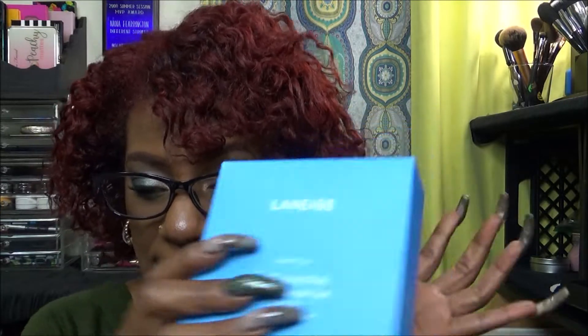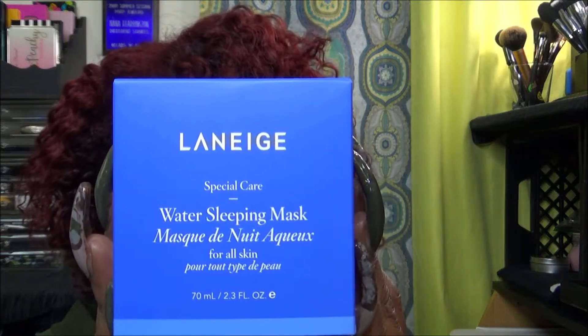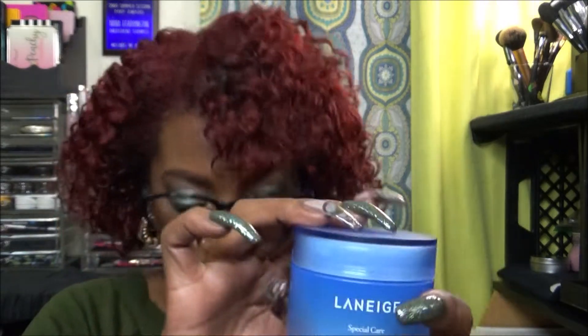The third item I purchased is the Laneige Water Sleeping Mask — and this is what that packaging looks like. It's pretty heavy; it is 2.3 fluid ounces. I'm excited that these items are in blue — it's like it was made for me. The item comes in packaging like this and it also has a scooper, so that's good so you don't have to put your fingers in there.